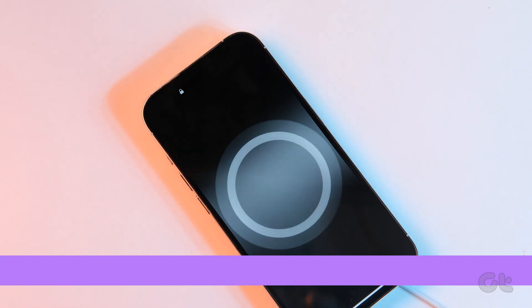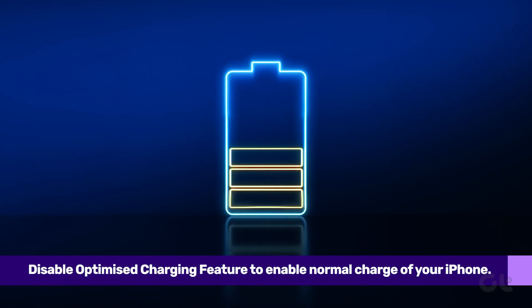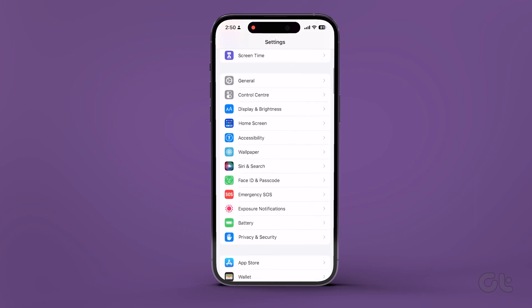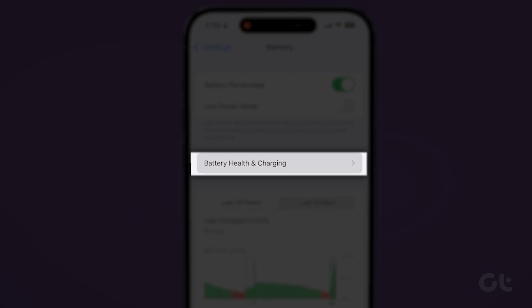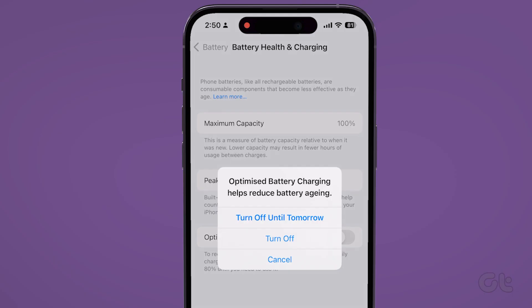iPhones also come with an optimized charging feature, which can affect the charging speed of your smartphone. To disable that, open Settings on your iPhone and navigate to the Battery section. Tap on Battery Health and then turn the toggle off next to Optimize Battery Charging.